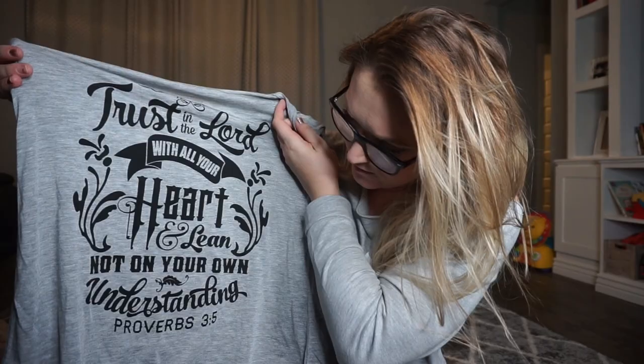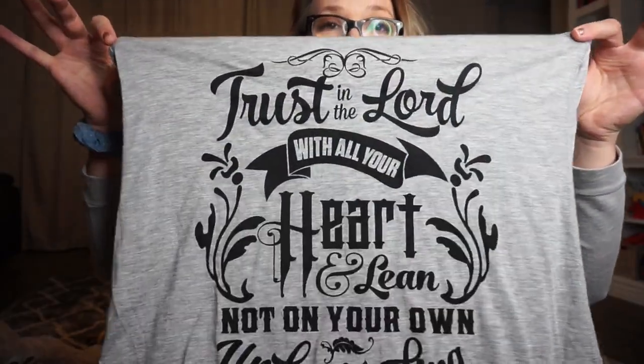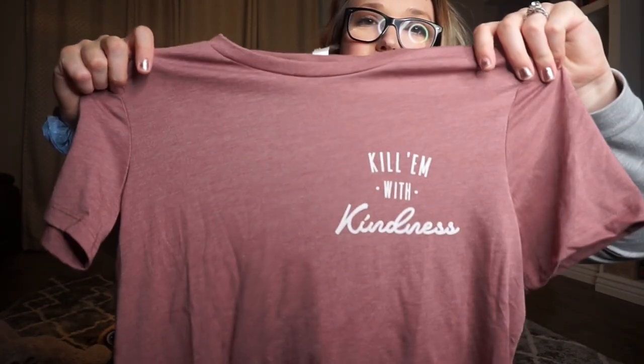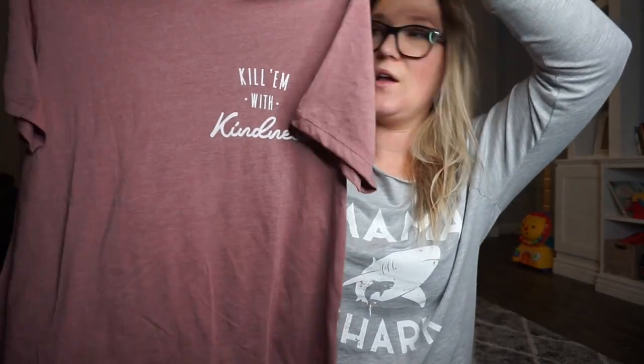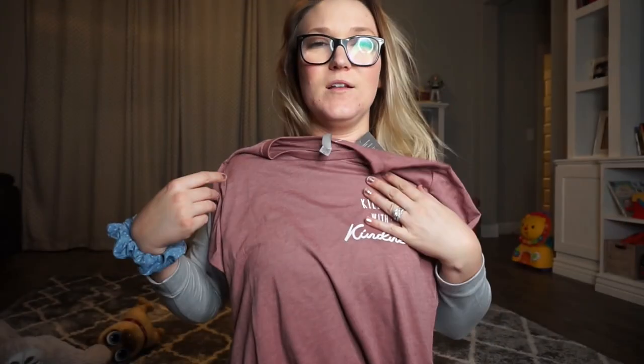The tank top says 'Trust in the Lord with all your heart, lean not on your own understanding' — Proverbs 3:5. I love that Bible verse and when I saw this tank on their site I just had to get it. The last t-shirt I got from ThreadTank says 'Kill Them with Kindness' in a rosy pinkish color on the left side. I thought this would be super cute with a pair of shorts, a hat, and some Converse for an excursion day.